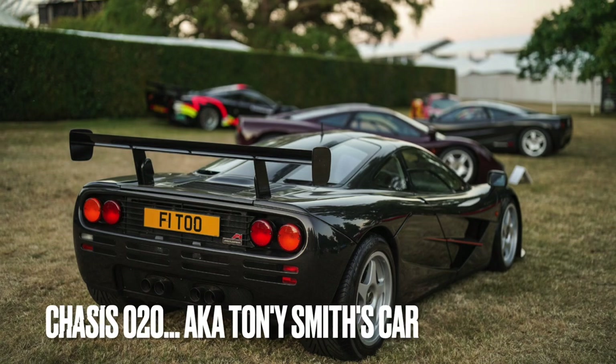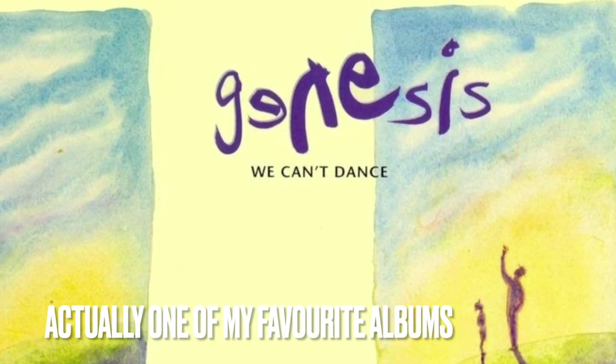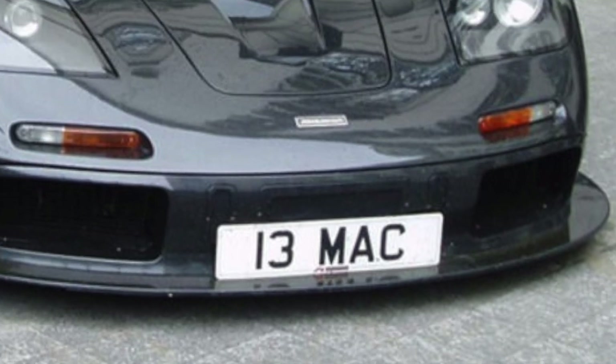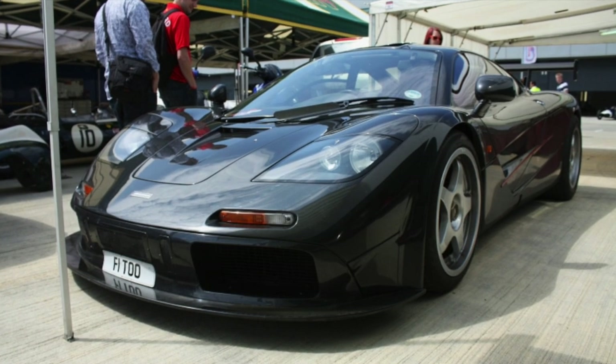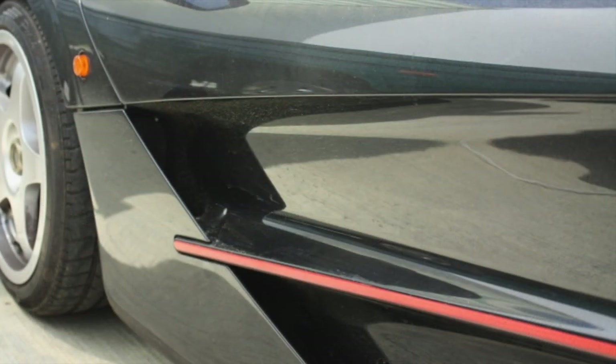We're moving from purple to pink with our second car, as we look at another well-known F1 owned by Pink Floyd manager Tony Smith. Mr. Smith made a little bit of pocket money managing a small band known as Genesis, leading him to order McLaren F1 chassis 020. It was finished in blue metallic and first wore the number plate 13 MAC, but these days it's better known by the F1 TOO plate. In the early 2000s, the car went back to McLaren for the optional LM-spec upgrade, including the high downforce kit, and it's now finished in carbon black with a red pinstripe.